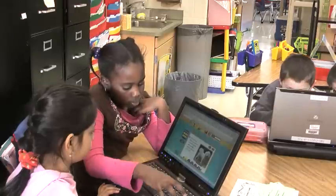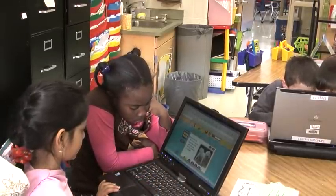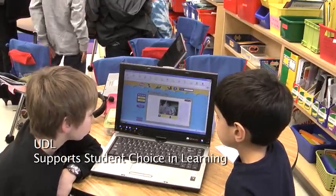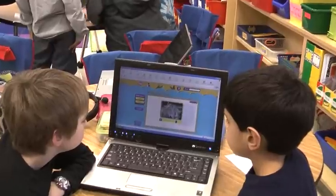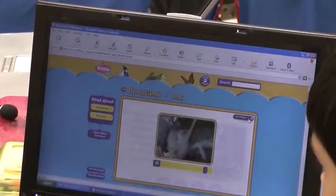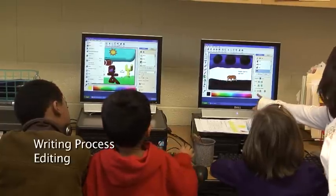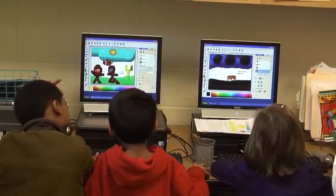The audio option really allows for students who are non-fluent readers to follow along the text as it highlights each word. And fluent readers have the option of just reading the text online. And if they get stuck on a word or don't understand something they're reading, they can click on the audio option and listen to it to make sure they understand. And another great part of writing using technology and these two different programs in the writing process was the instant editing.